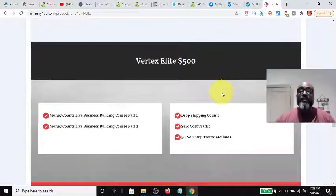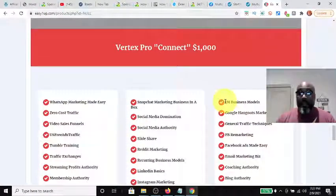The next product up is the $500 Vertex Elite. It works the same way as the previous products. As you're working through all the material, you can be promoting your product, so you can earn $500 days — 100% commission, direct pay.